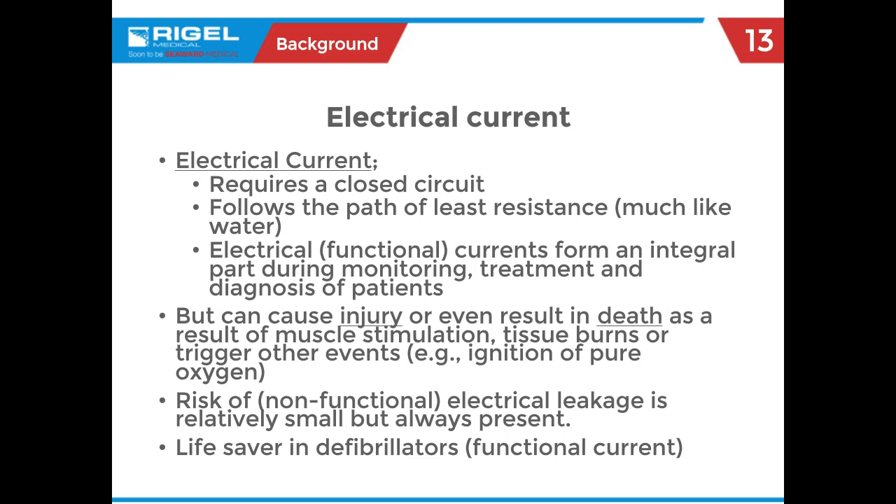There are functional currents and non-functional currents — good currents and bad currents. Good currents can be a lifesaver: electrical currents give us our EKG signals, our EEG signals, and we use current in electrosurgery generators and defibrillators. If the heart is in fibrillation, we can zap the heart with approximately six amps — measured in joules of energy — to put it back into normal sinus rhythm. But then there is leakage current that could be a danger to the patient.